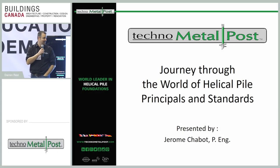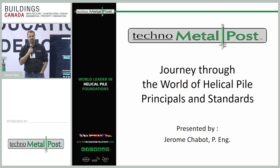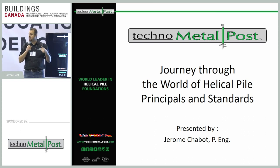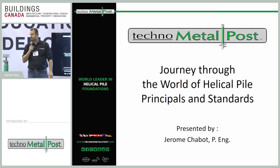Welcome to the journey through the world of helical piles. Today we've got a guest from our headquarters in Thetford Mines, Quebec — Jérôme Chabut, one of our professional geotechnical structural engineers. We're going to go through a quick presentation covering the basics and fundamental principles of helical pile technology.